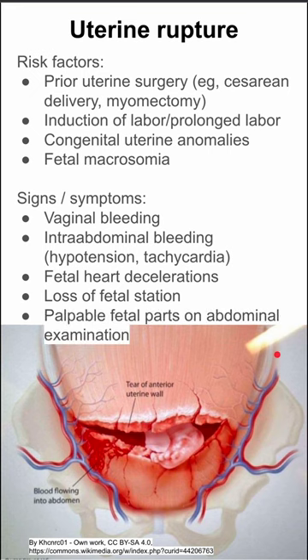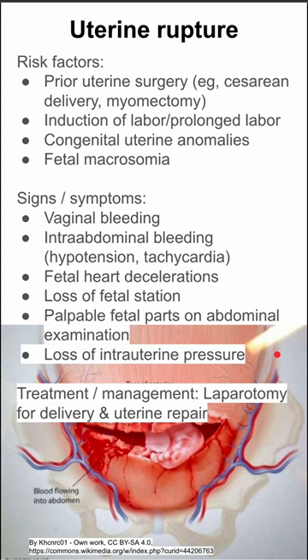You can often have palpable fetal parts on abdominal examination, as well as loss of intrauterine pressure. The treatment is immediate laparotomy for delivery and uterine repair.